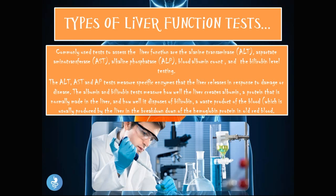Now let's talk about the types of liver function tests. The commonly used tests to assess liver function are the alanine transaminase (ALT), aspartate aminotransferase (AST), alkaline phosphatase (ALP), blood albumin count, and bilirubin level testing. The ALT, AST, and ALP tests measure specific enzymes that the liver releases in response to damage or disease. The albumin and bilirubin tests measure how well the liver is creating albumin — a protein normally made in the liver — and how well it disposes of bilirubin, a waste product produced by the liver in the breakdown of hemoglobin in old red blood cells.